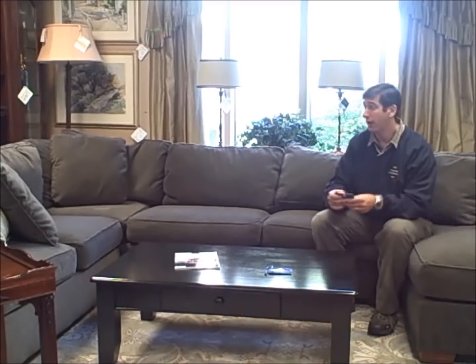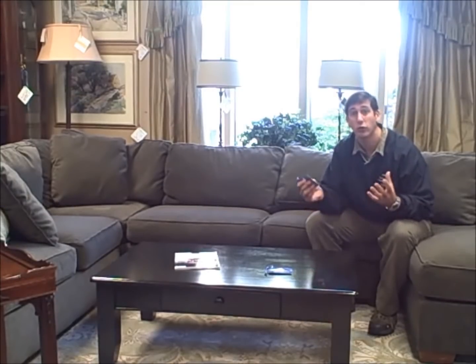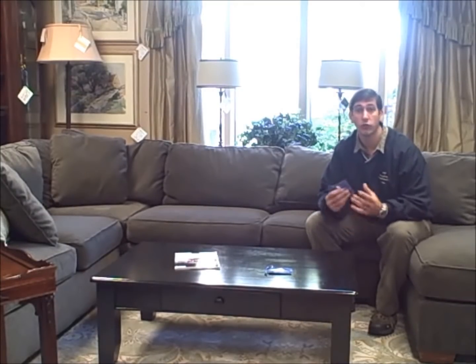It has the chaise, it's got some throw pillows, nice and big. It's $1,499. These things go for like $5,000 if you buy them new — great deal.